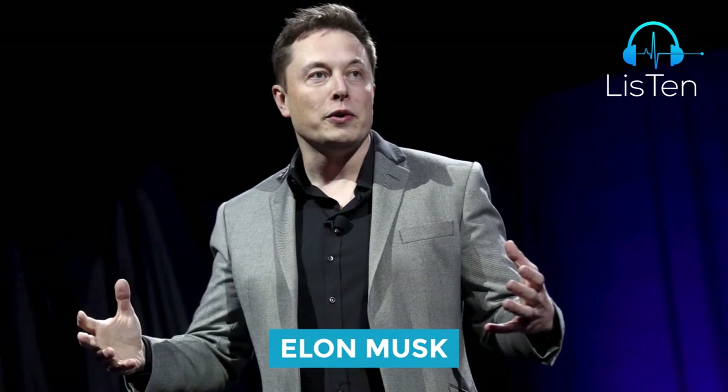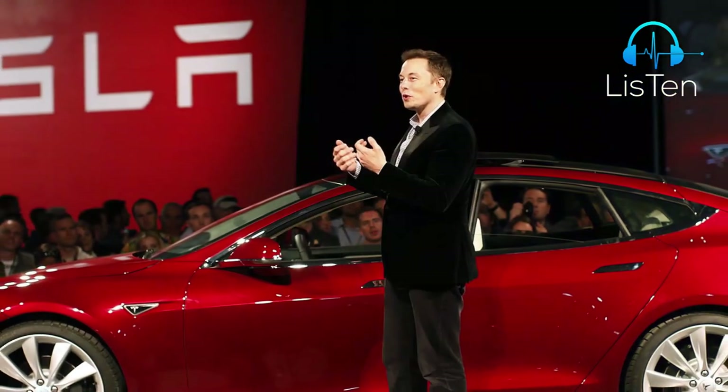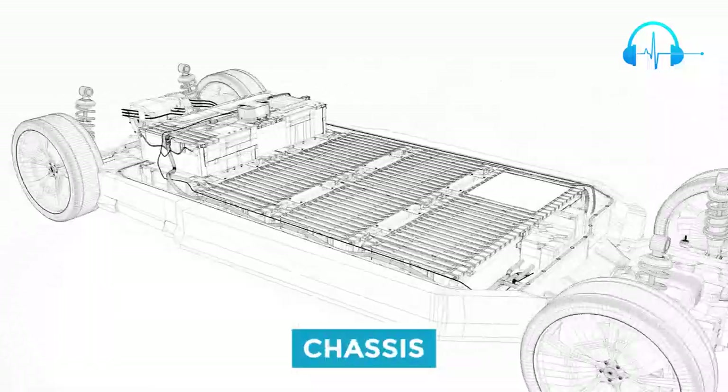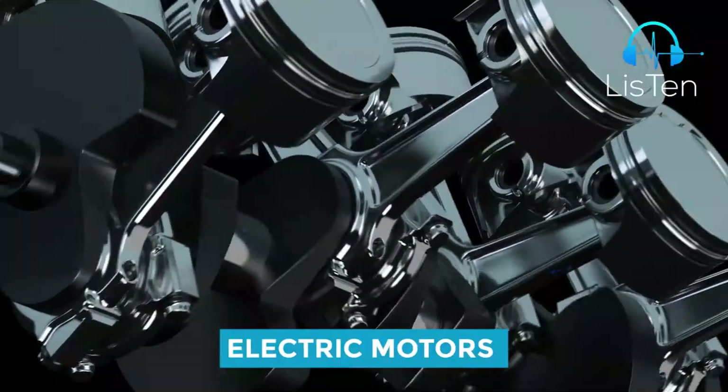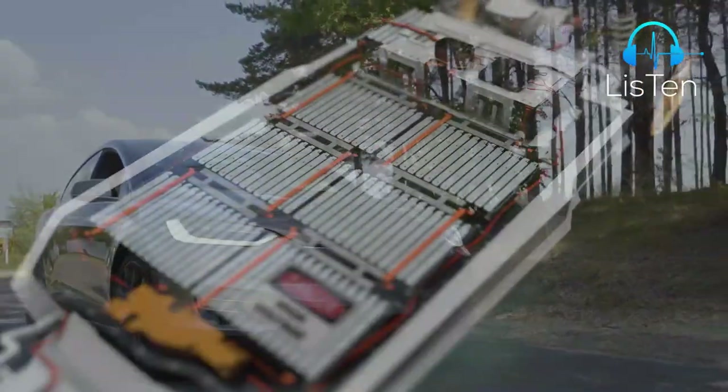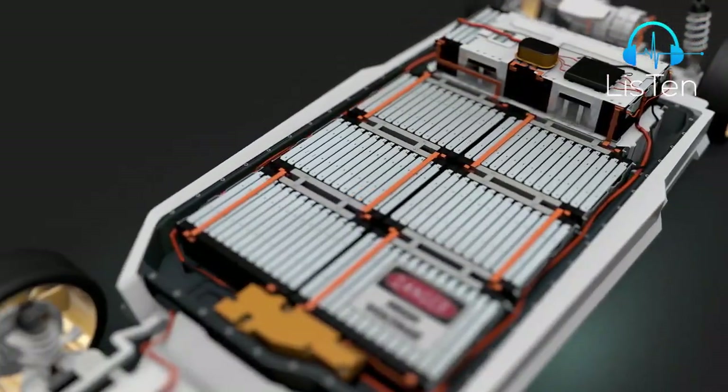Elon Musk, the CEO of Tesla, debuted the Tesla Model Y. For those who have forgotten, the Model Y's chassis, battery, and electric motors are shared with the Model 3 sedan, though Tesla intends a 4,680 battery and chassis improvement.